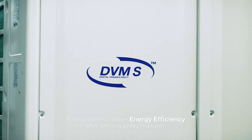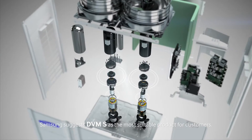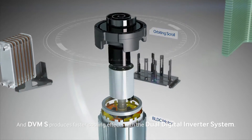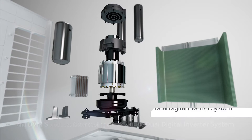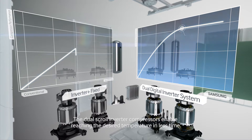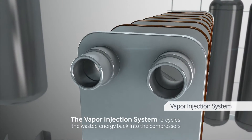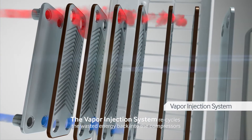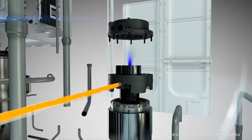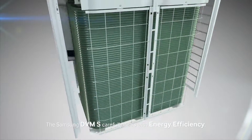Many customers consider energy efficiency while selecting an air conditioner. Samsung suggests DVMS as the most suitable product for customers. DVMS contains dual compressors and produces faster cooling effects with a dual digital inverter system. The dual scroll inverter compressors enable reaching the desired temperature in less time, making it more energy efficient compared to conventional fixed inverters. The vapor injection system recycles wasted energy back into the compressors with an 18% higher refrigerant flow rate compared to conventional products. The Samsung DVMS carefully deals with energy efficiency.